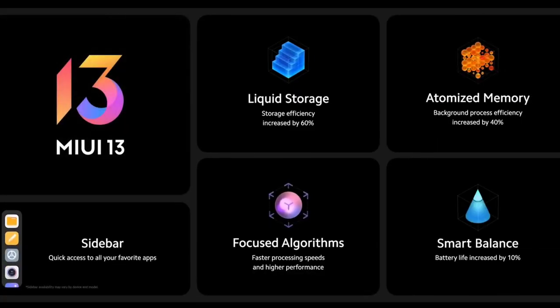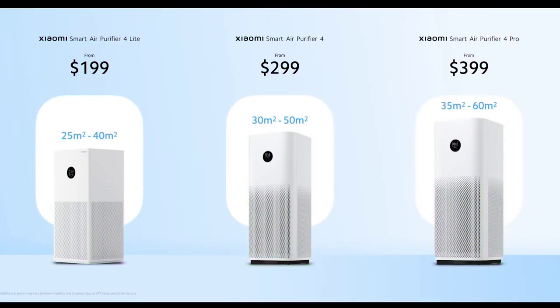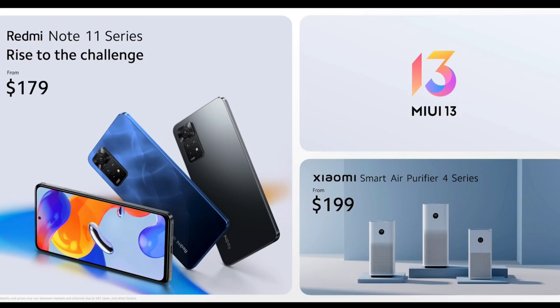The display is a Full HD+ AMOLED panel with a 90Hz refresh rate, giving an amazing display experience. The phone also comes with a huge 5000mAh battery with 33W fast charging support.